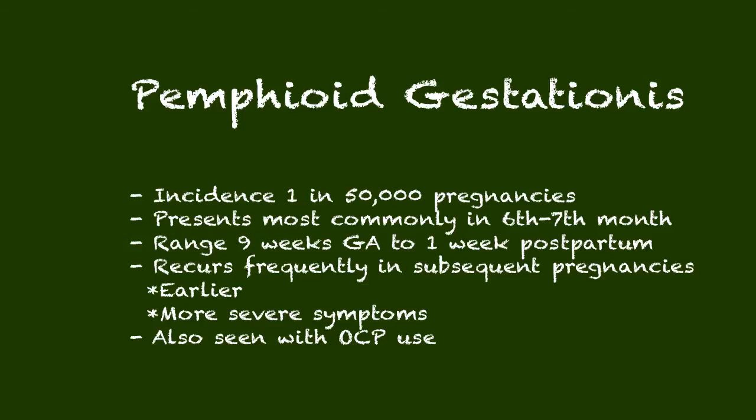Pemphigoid gestationis is rare, estimated to occur in about one in 50,000 pregnancies. It presents fairly late in pregnancy — the sixth or seventh month — but with a range of presentation from nine weeks up to postpartum. It frequently recurs in subsequent pregnancies, and if it recurs, it may come earlier and the symptoms may be more severe.